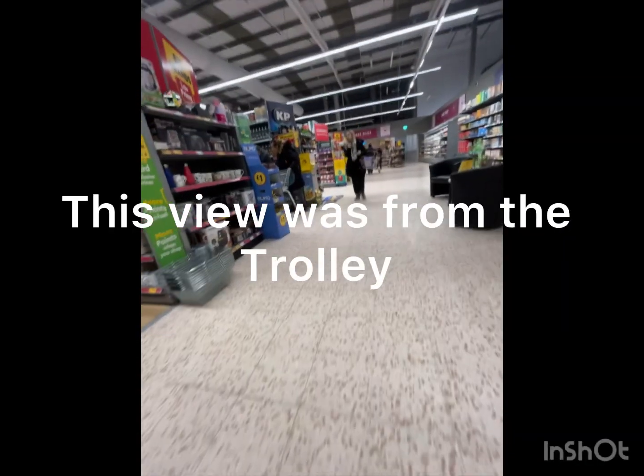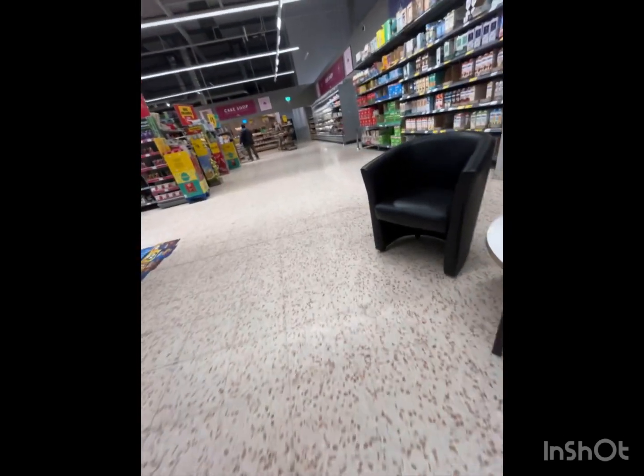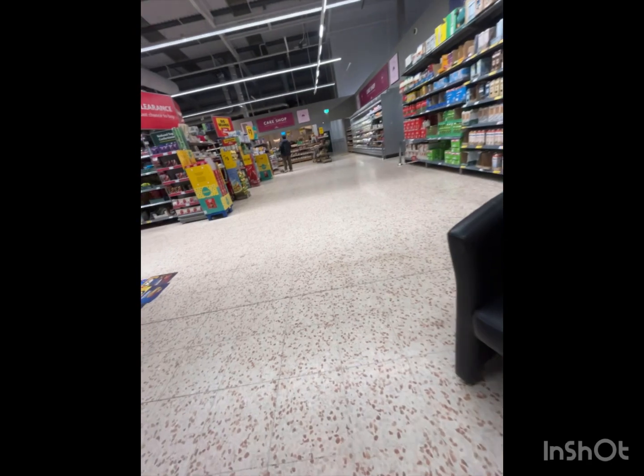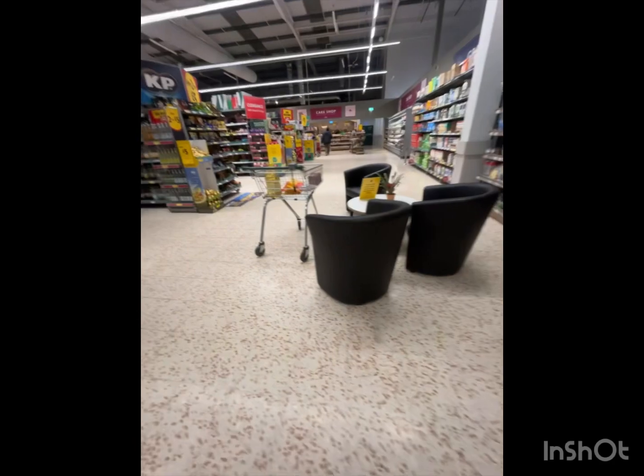Before we move on to the next section, let's take a look at the couches. I think they're brand new to Morrisons. Let me know down below if they are new. This is the life.